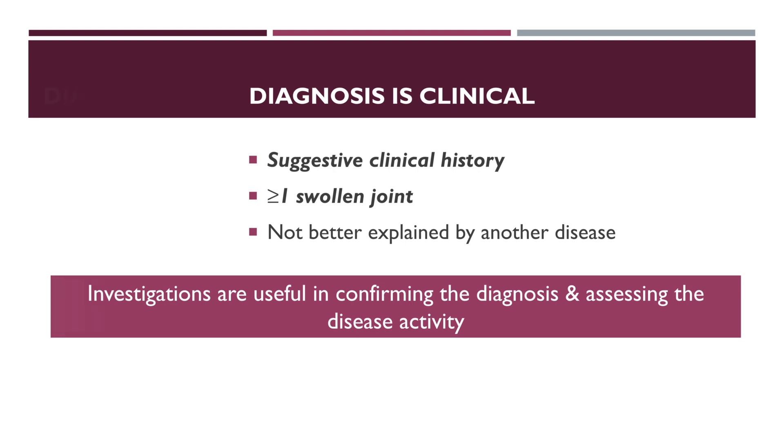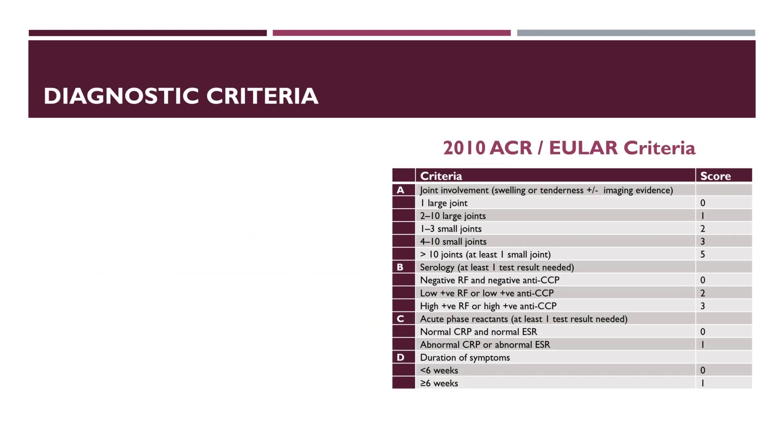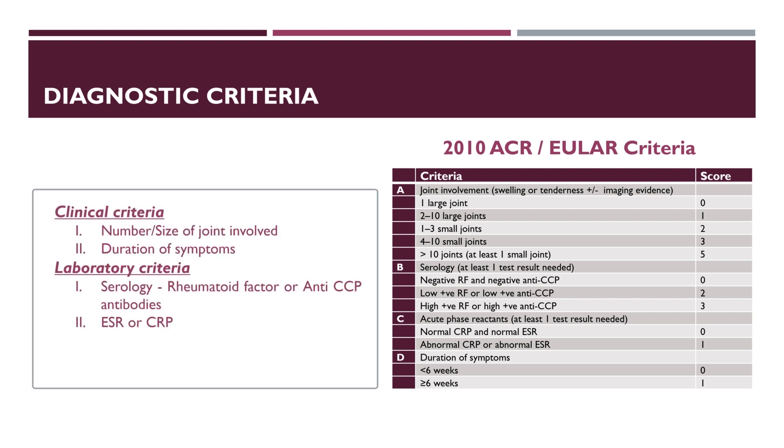In 2010, the American College of Rheumatology in collaboration with the European League Against Rheumatism devised a scoring system for diagnosis of rheumatoid arthritis. This scoring involves two clinical and two laboratory criteria. Clinical criteria include number and types of joint involvement and duration of symptoms, while laboratory criteria include serology testing for either rheumatoid factor or anti-CCP antibodies and measuring either ESR or CRP.